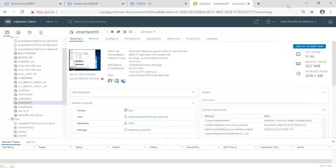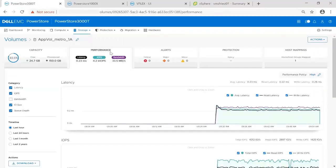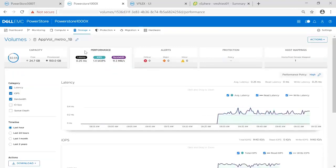Switching over to PowerStore Manager, we can also take a look at each storage system. On the PowerStore 3000T, we can see that IO is running on the first site leg. And if we switch and look at the PowerStore 1000X, we can also see that IO is running on the second leg. This indicates that we have a truly active-active configuration.